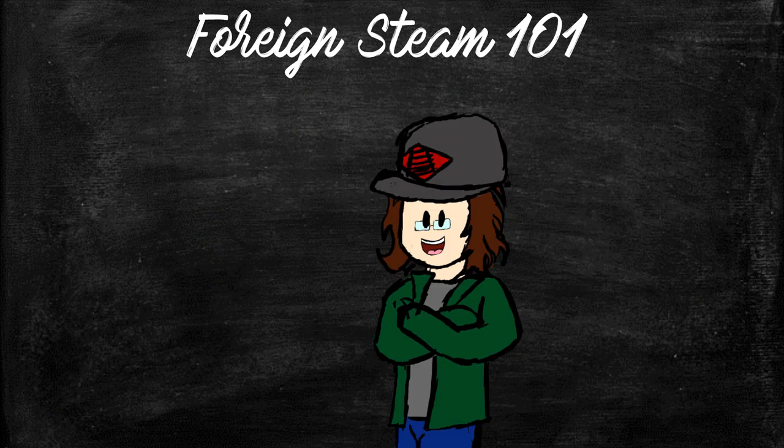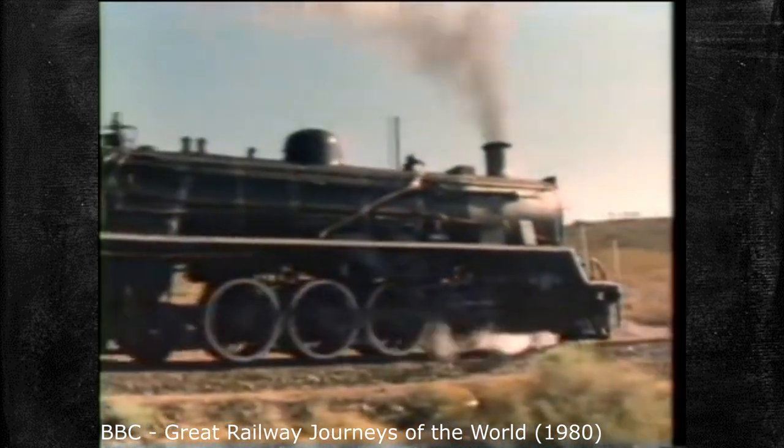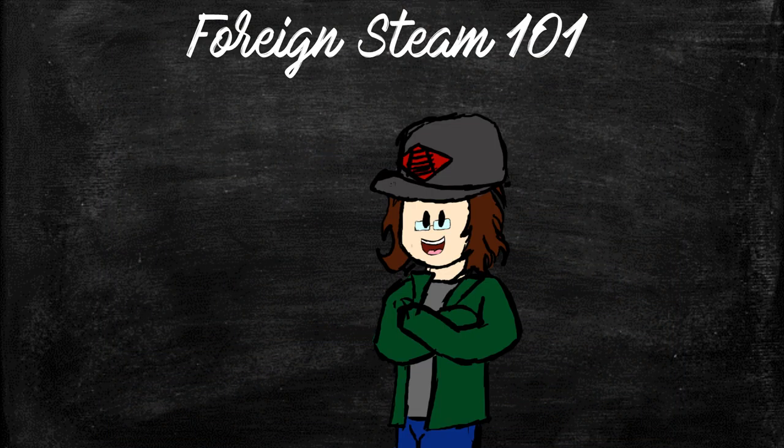On the other side, some railroads standardized on what their look is and have locomotives built to their design. Indian Railways and South African Railways are the kings of this, with most of SAR's designs coming from Germany or England, and looking like distinct South African Railways designs. India, meanwhile, did eventually start building these same designs in-house, but not before having them imported from other countries.